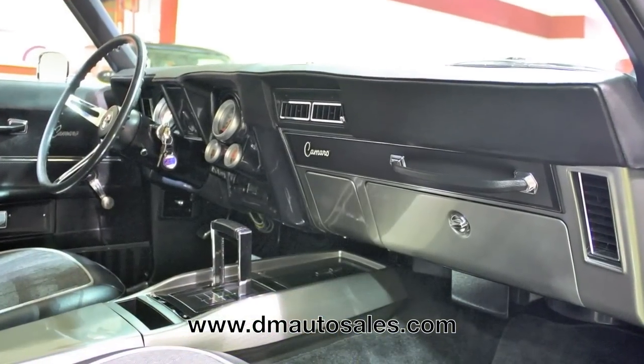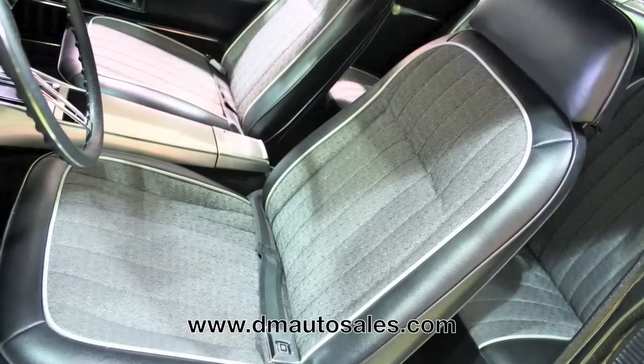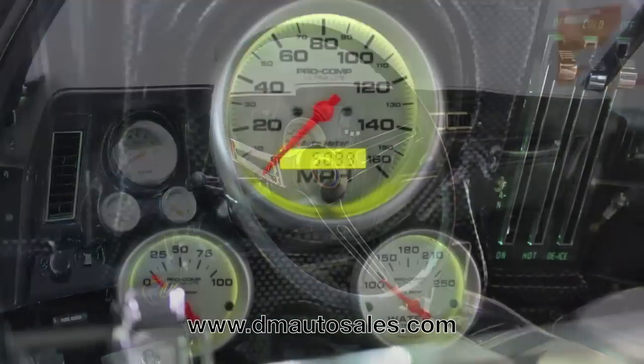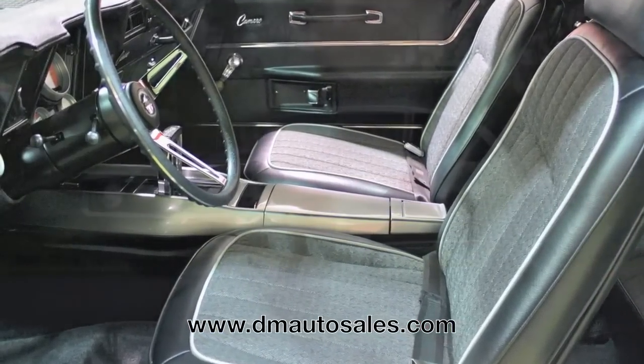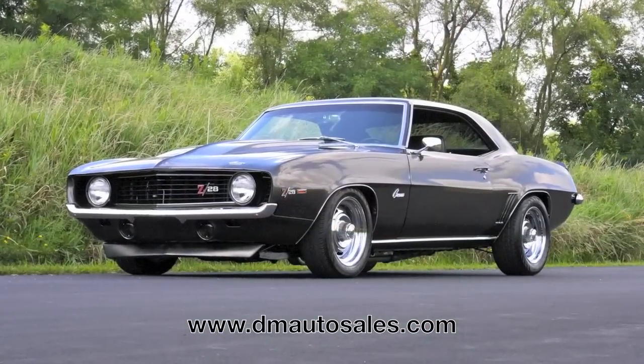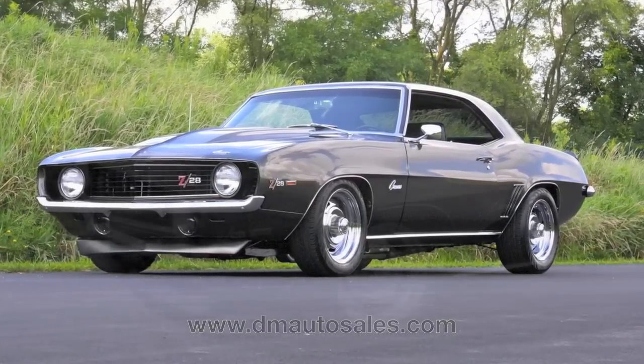Inside, the Camaro is in pristine condition. The doors and seats are all perfect and period correct. The dash retains its stock shape but has been somewhat modified with new gauges, and the center console has been updated to reflect its modern form. The air conditioning blows ice cold and a modern AM/FM stereo has been added, just in case you want to tune out that excellent exhaust note.